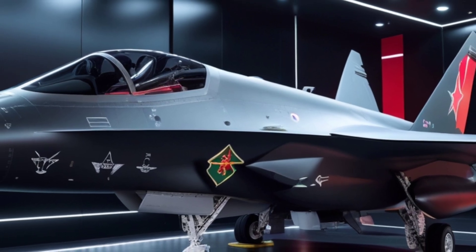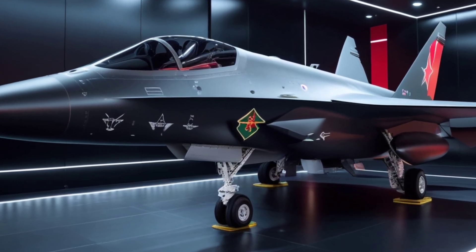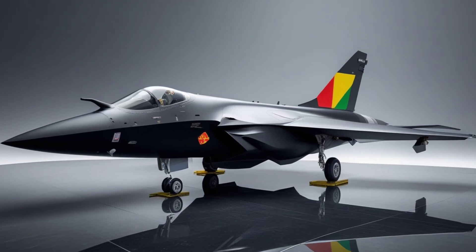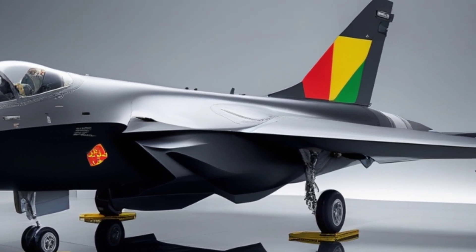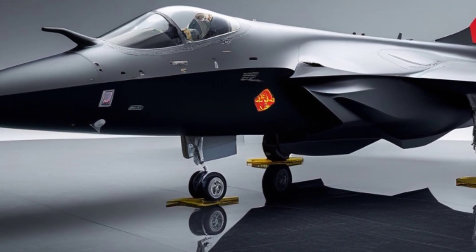Now let's talk power. This jet is rumored to be powered by an advanced turbo-electric hybrid engine, providing enhanced efficiency, extended range, and hypersonic speeds. Combine that with onboard energy weapons like laser-based defense systems, and you've got an aircraft that's not just faster and stealthier, but one that could potentially neutralize enemy missiles before they even reach it.